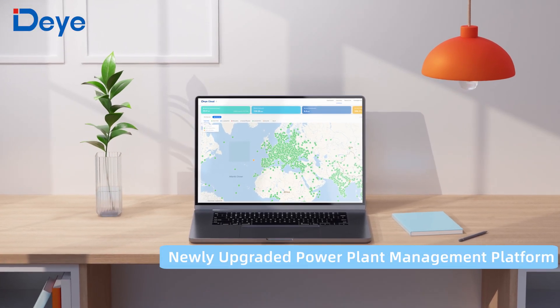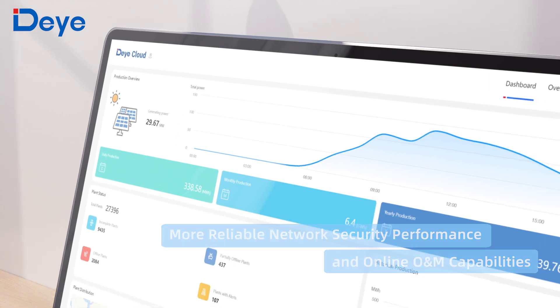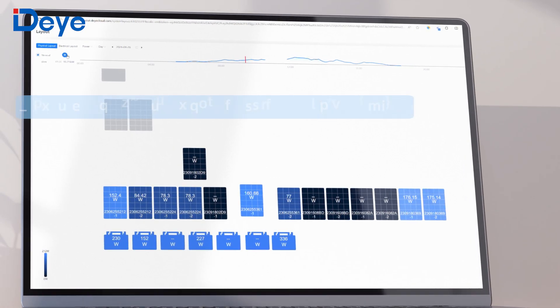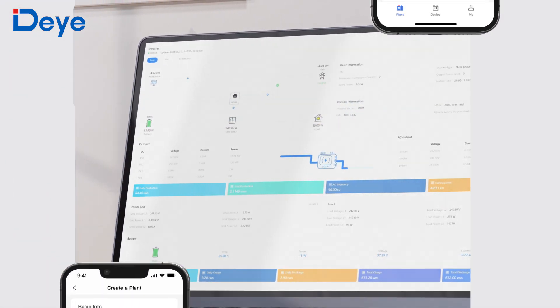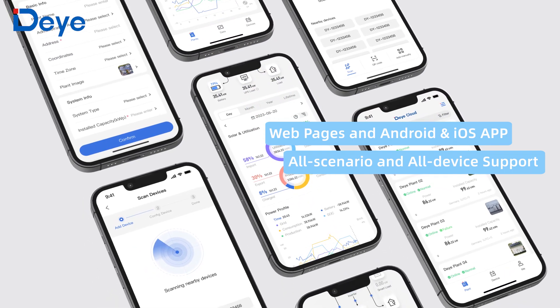Newly upgraded YeeCab Power Station Managing Platform — more beautiful and useful. The arrangement of modules is clear at a glance. Real-time data can be viewed at any time. Website and mobile multi-platform adaptation — all scenario and all device support.